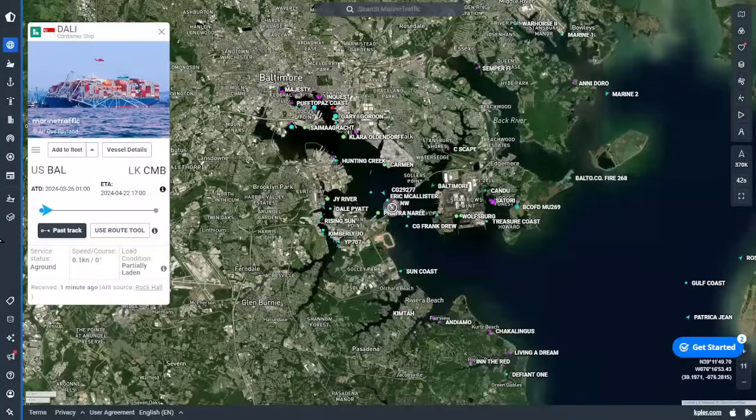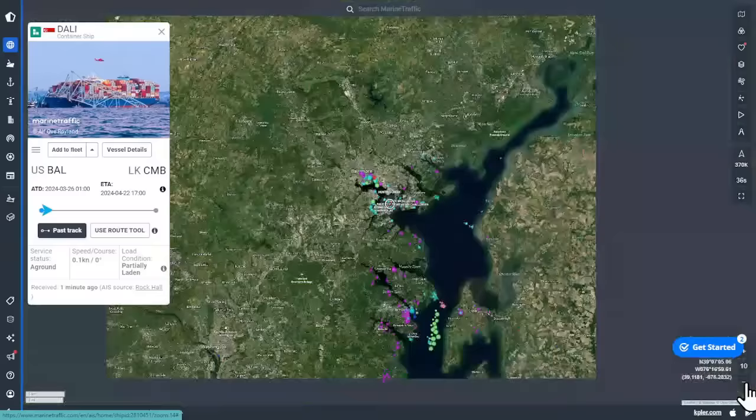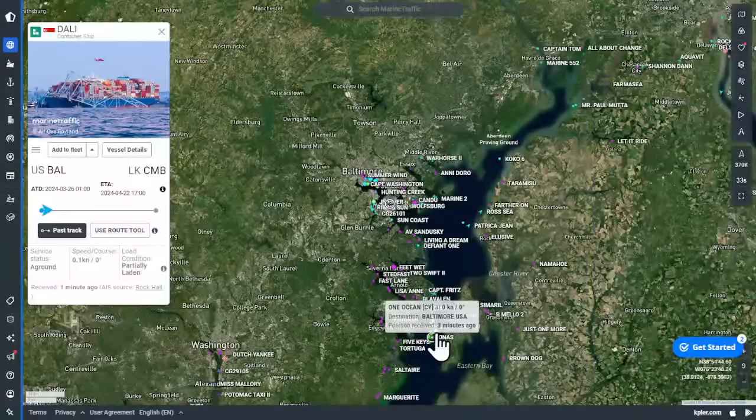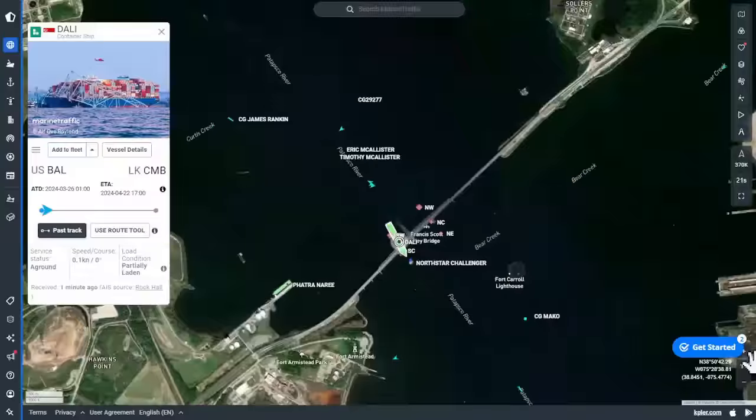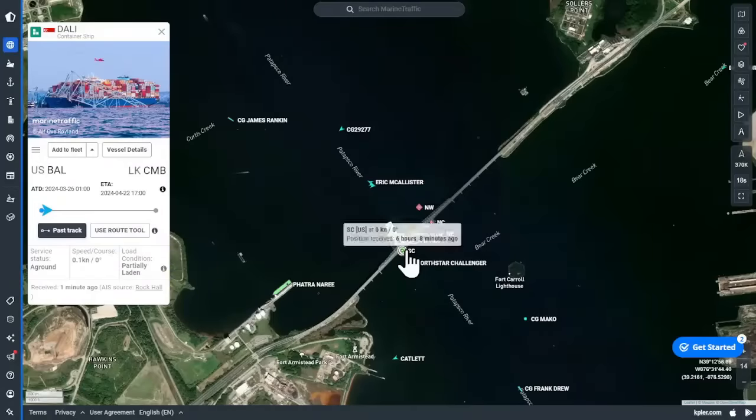This is the Port of Baltimore from Marine Traffic. Zooming out to the larger Chesapeake Bay, you can see the large anchorage just south of the Bay Bridge — ships waiting to get into Baltimore, with more ships further down the bay at the entrance. Here is the Dolly and the bridge. Coast Guard vessels have established a quarantine area and security zone around the site — you cannot approach the area at this time.